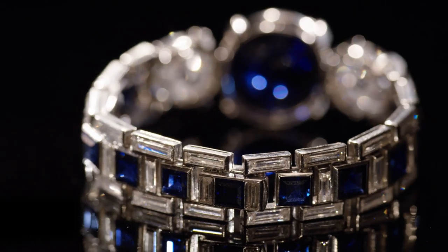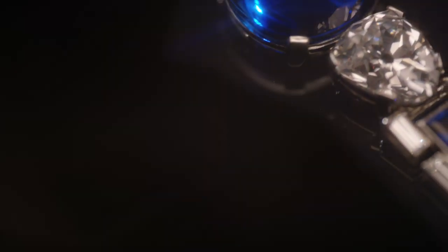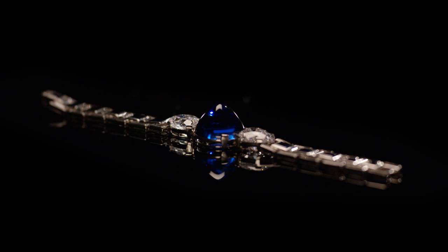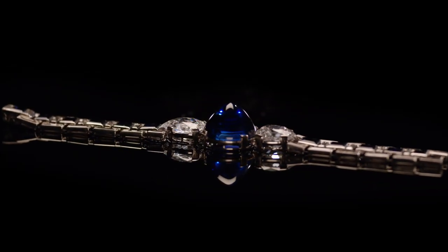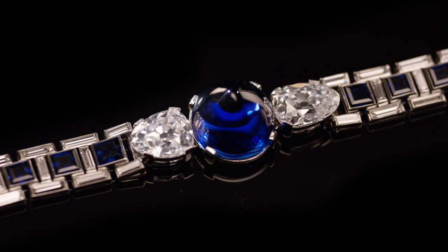Every once in a while, a jewel comes along that absolutely hits every single mark in terms of the criteria we use to value jewelry or any piece of art. You're talking about provenance, quality, size, rarity, condition — all of those things. And in this bracelet, I think every single box is ticked.